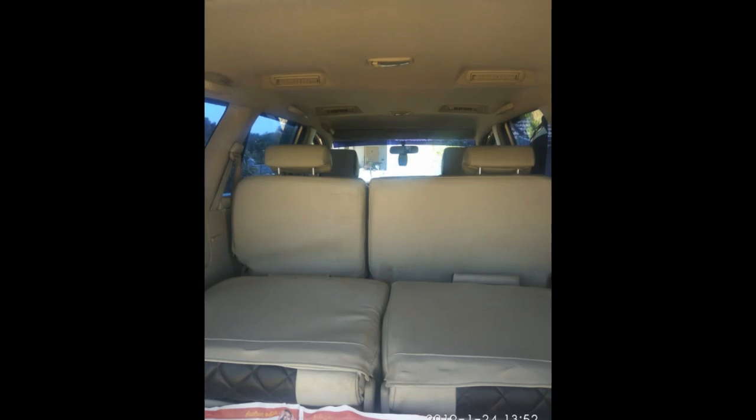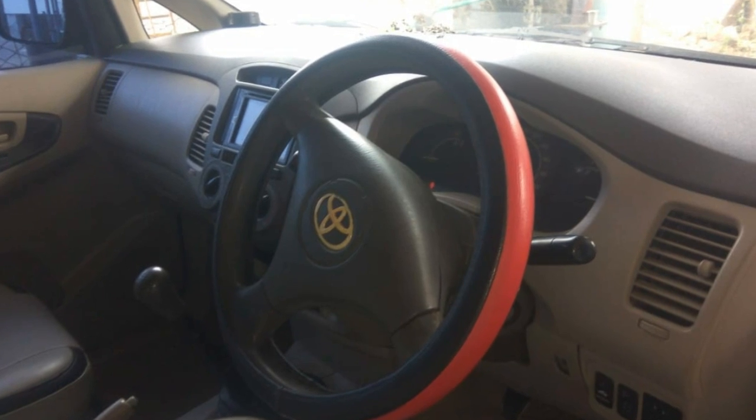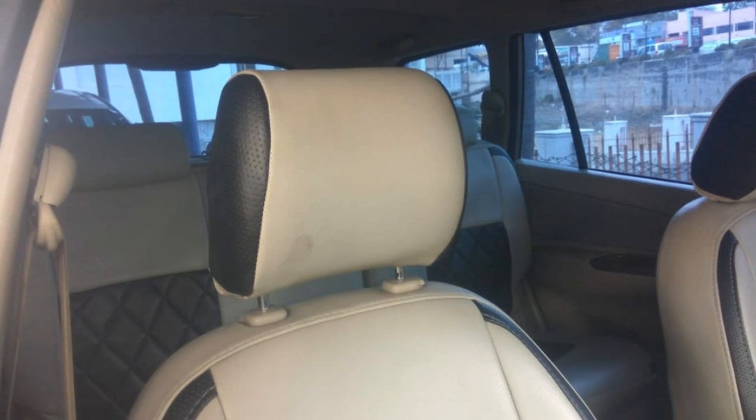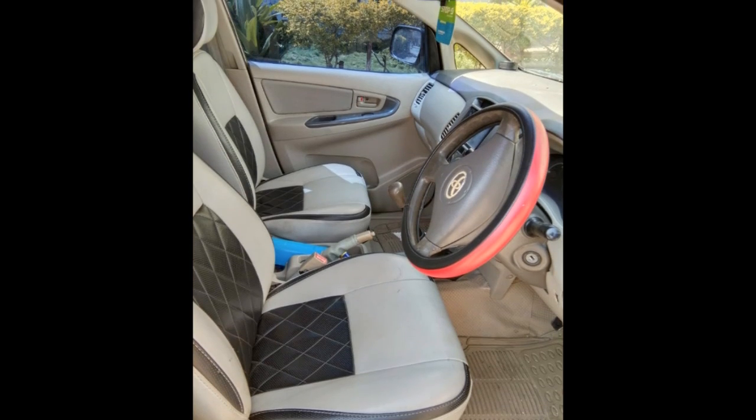Toyota Innova — it is the 2021 model. The total is 85 km. There is a new tire. Insurance is current.